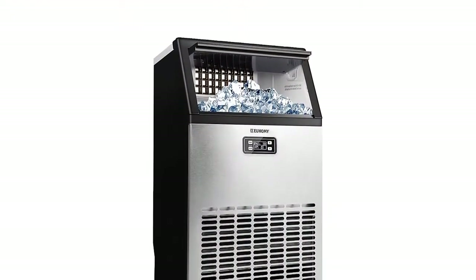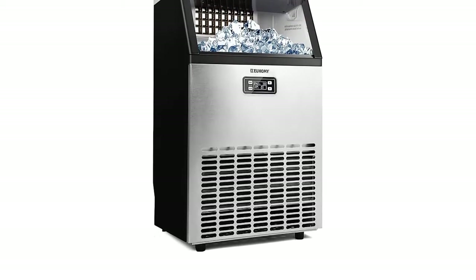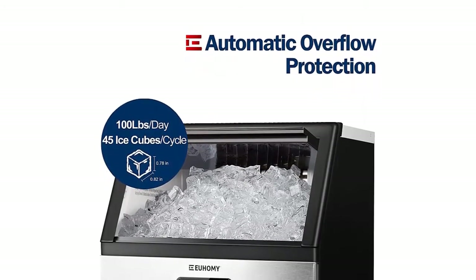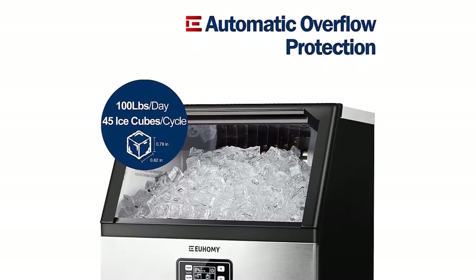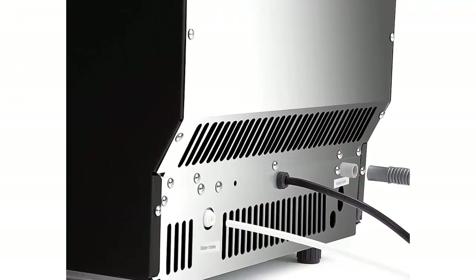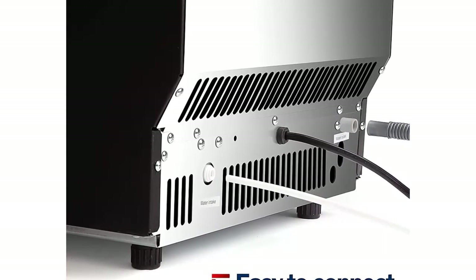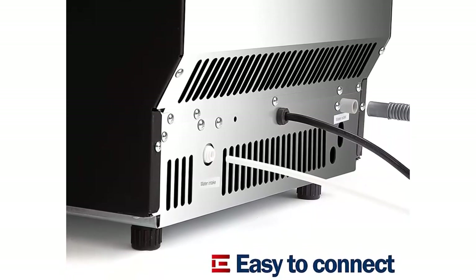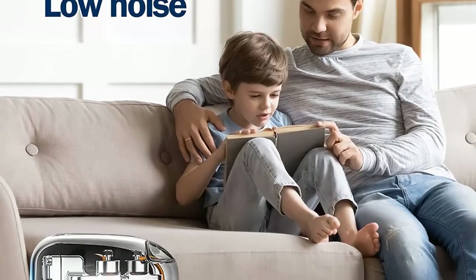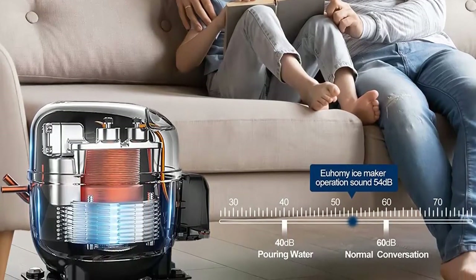The commercial ice maker machine is equipped with a smart LCD panel where any function and operation can be managed. The panel shows the temperature of the surrounding environment to ensure ice-making efficiency. You can adjust the size of ice cubes by adjusting the ice-making time. The machine cleans automatically when you press the clean button. The powerful compressor allows efficient, quiet ice production, and Yuhami's industrial ice maker has an energy certificate to help you save on electricity bills.